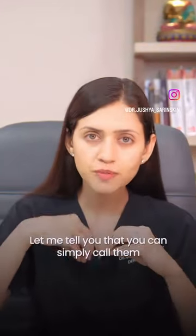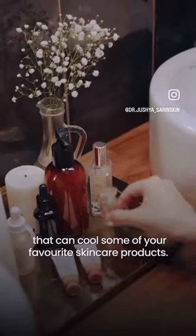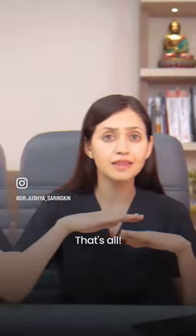Skincare fridges are super cute, but are they a necessity? Let me tell you that you can simply call them large toiletry bags that can cool some of your favorite skincare products. That's all.